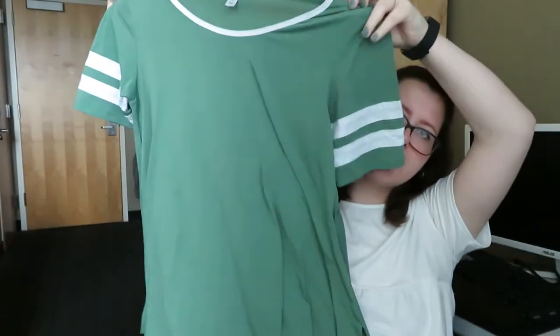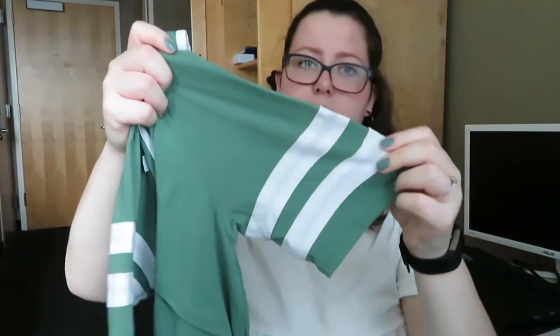The first item I have is a Luluro green shirt. It has little stripes on the sleeves and it's a size large. This is on my closet for $8 right now.